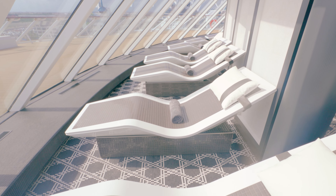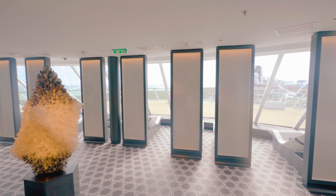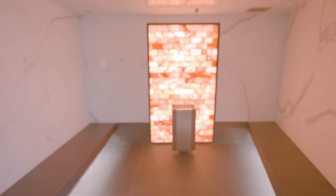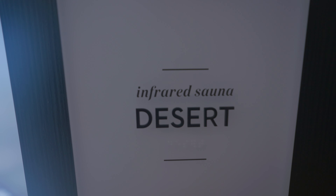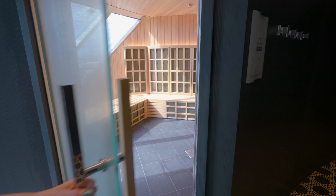My favorite Aqua Class benefit is access to the thermal suite, located at the very back of the spa. This area includes a sauna, a steam room, heated loungers, and other relaxation spaces. Normally, access for a seven-day cruise costs around $250 per person when booked as a package, but when you book Aqua Class, this is included in your fare.